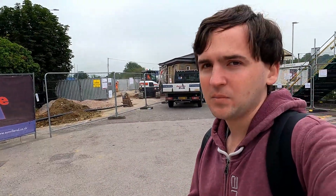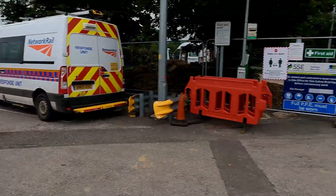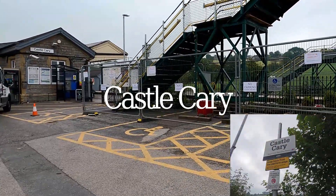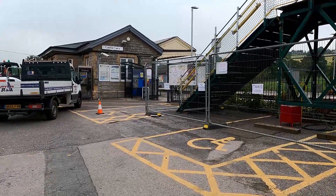Good morning all, welcome to the latest episode of Every Platformer. Today I'm actually at Castle Cary Station, located on the Great Western Main Line just beyond Taunton, about a 20-minute journey from Taunton. You can hear a lot of noise in the background from where I am at the moment.